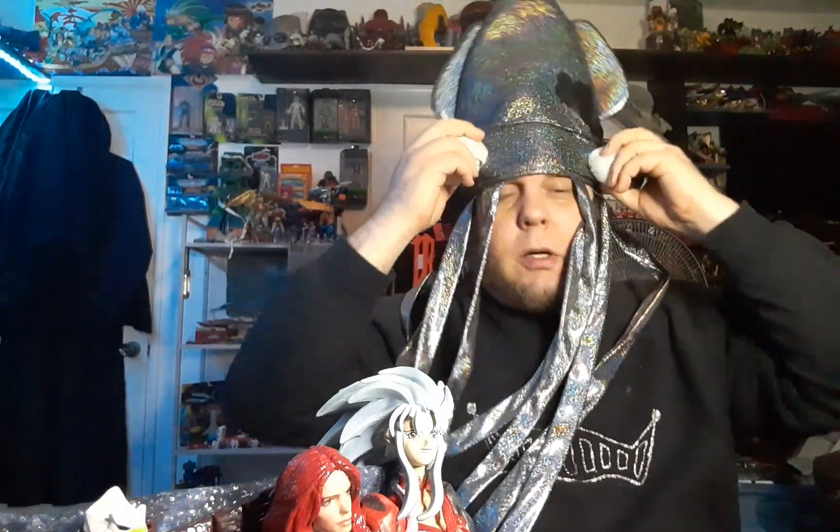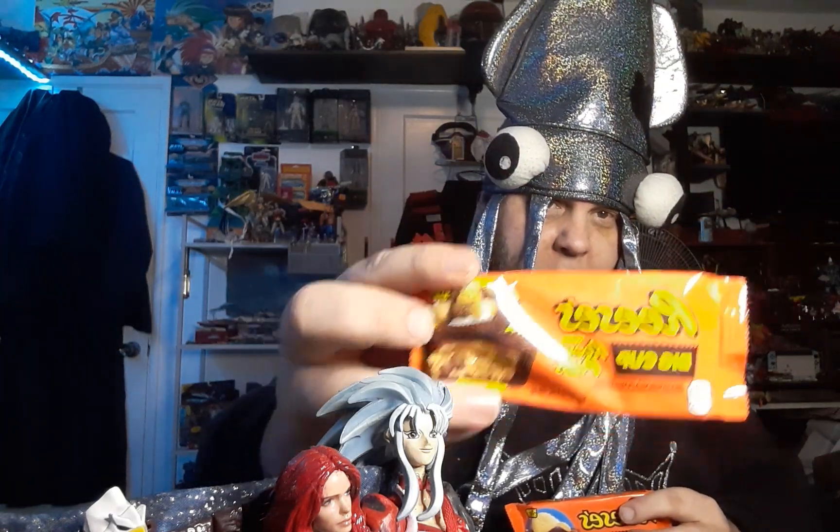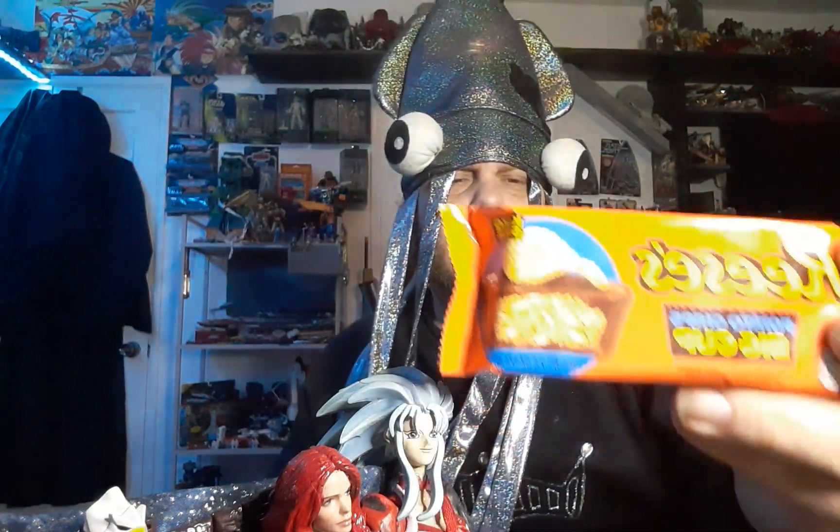We got Reese's big cups — we've got Reese's big cups with Reese's puffs cereal. Of course, peanut butter with cereal chocolate. And then we've got peanut butter big cups with potato chips. Because when you think potato chips... potato chips and peanut butter? Excuse me, what? Why?